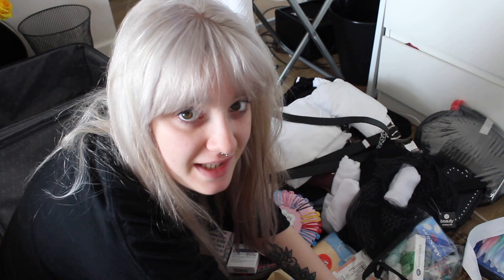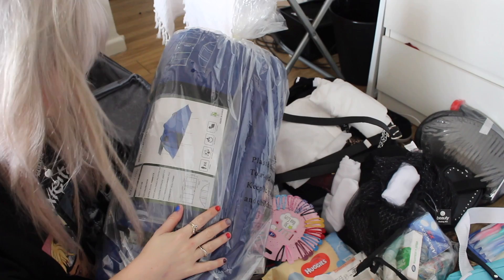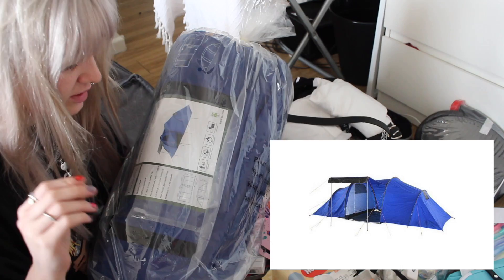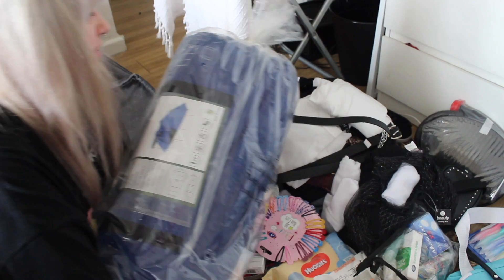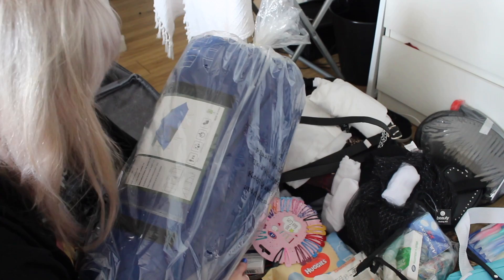Oh my god it's heavy! This is our tent — it's a Pro Action six-man two-room tent. I'll pop a picture on the screen of what it looks like set up because it's amazing. It only cost us £80 which for a six-man tent is pretty good. It's super heavy though, which is the one downside. But I've got Ash — hopefully Ash will carry this. If you want to get it, Argos.